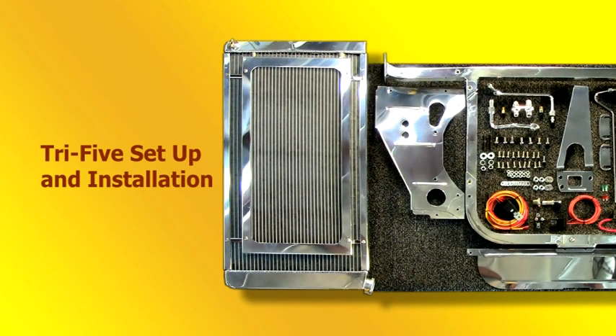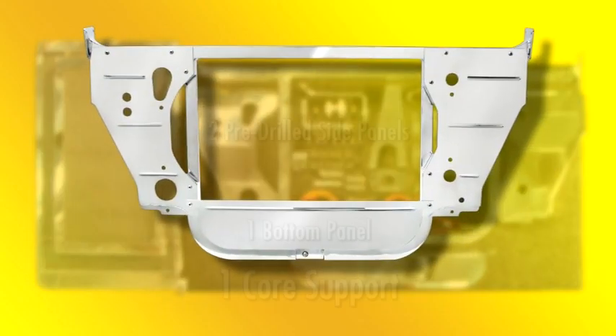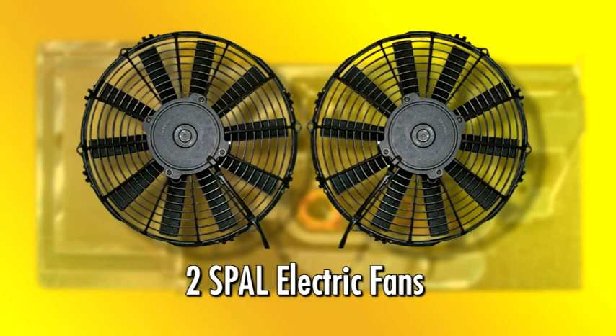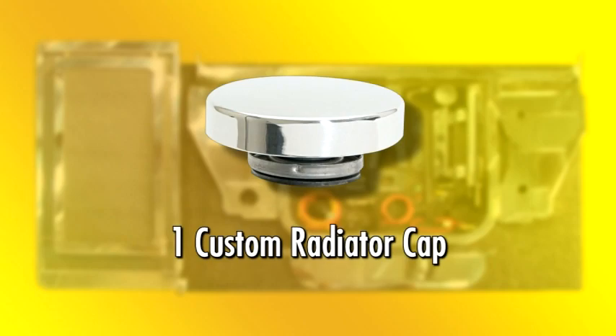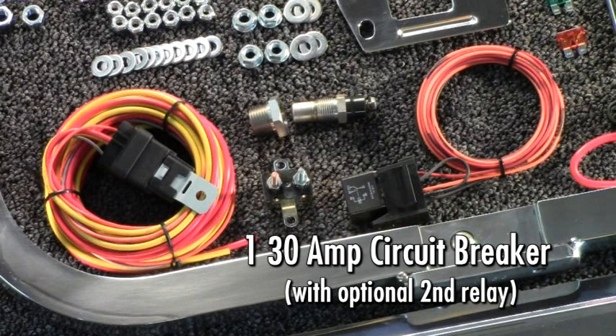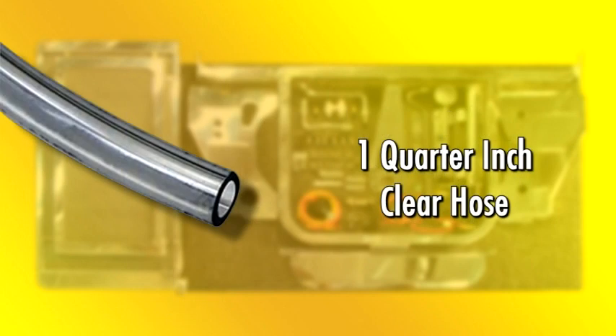Tri-5 setup and installation. To install the Tri-5 radiator setup, let's first go over the parts included: one core support, two pre-drilled side panels, one bottom panel, two SPAL electric fans, one SPAL 40-amp relay with sensor, one custom radiator cap, one hardware package, one 30-amp circuit breaker with optional second relay, one 13-inch stainless overflow bottle (optional), and one quarter-inch clear hose.